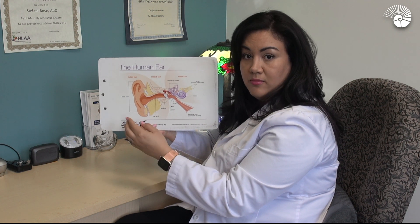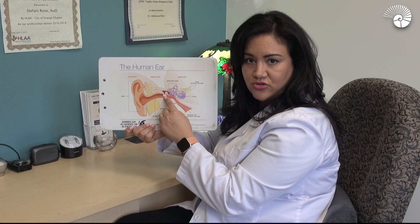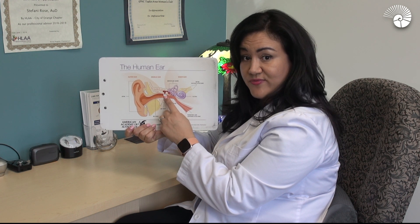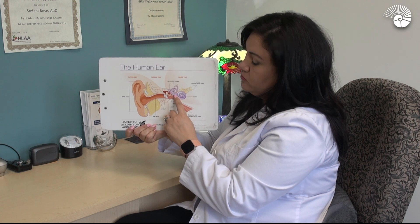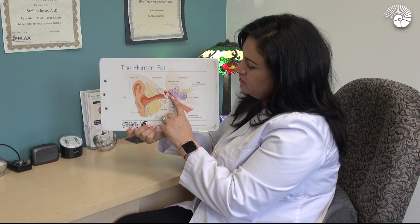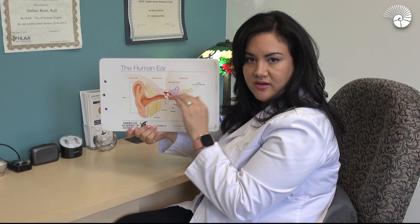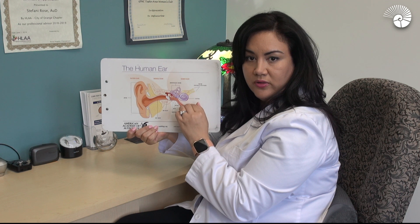So sound comes in in the form of a sound wave through the ear canal and vibrates on the eardrum. The eardrum sends those vibrations down this little chain of middle ear bones to the cochlea. Right about here, this little middle ear bone called the stapes vibrates in and out on a little window that's a membrane that sits on the cochlea.